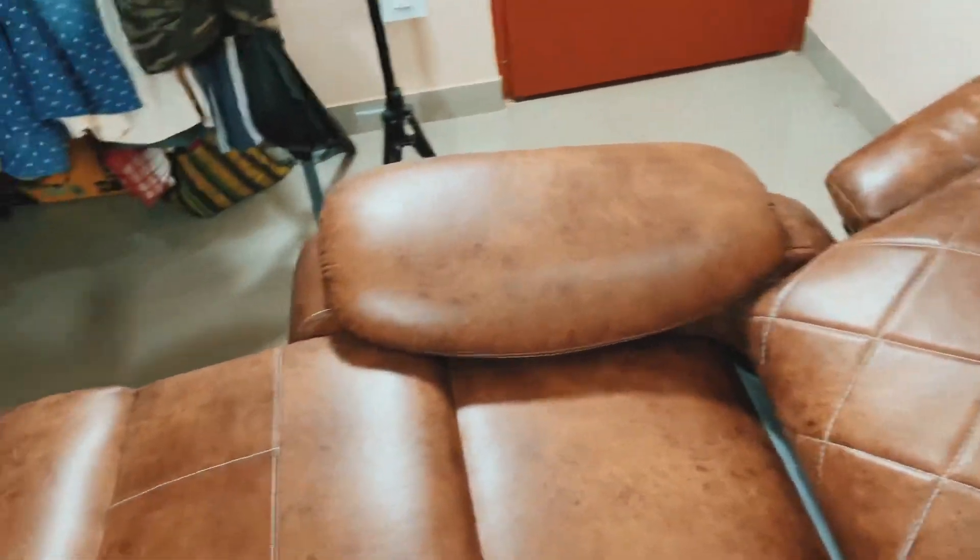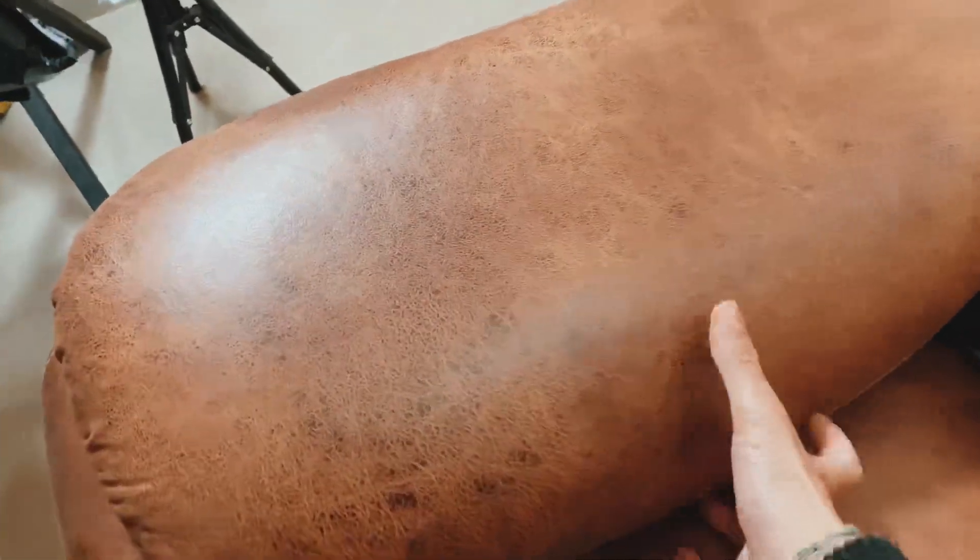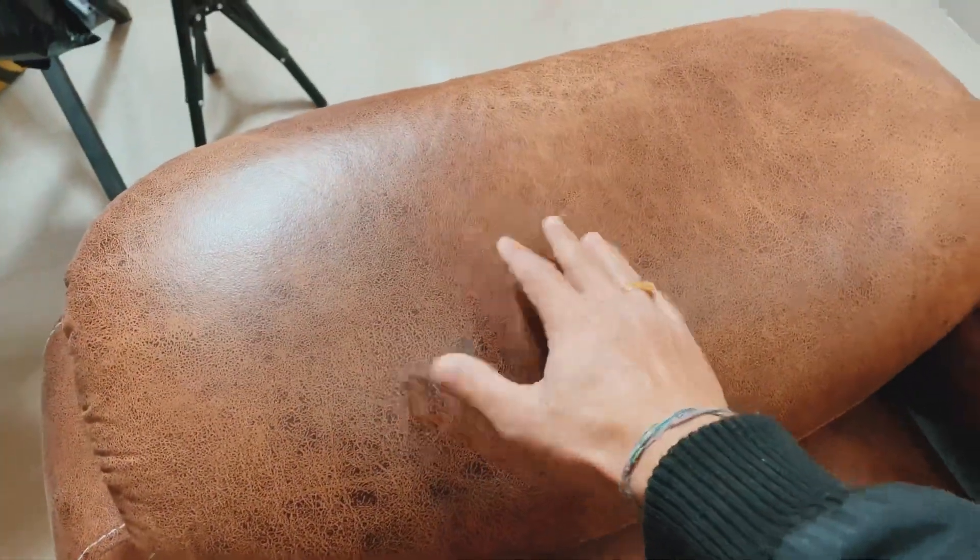One more important reason why I chose this recliner sofa is the height from the sitting position to the hand rest. Generally in most sofas this area is very flat — you don't get that much support to put your hands, it's like putting your hands on a bed. So you can consider this height here as a significant advantage.